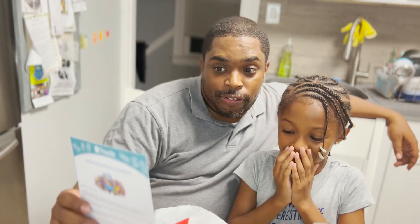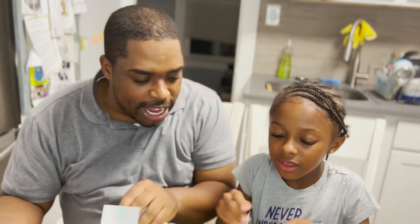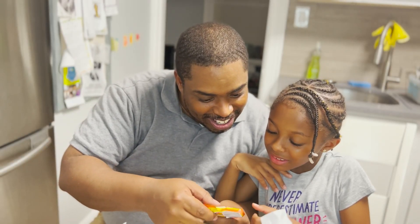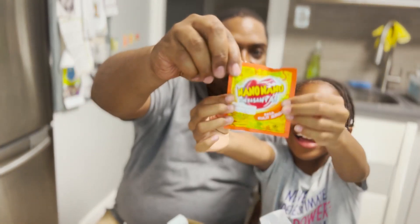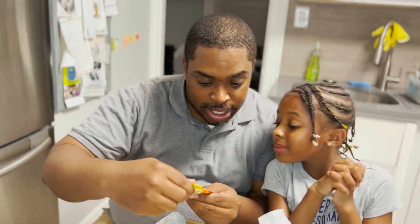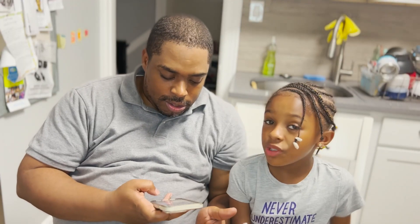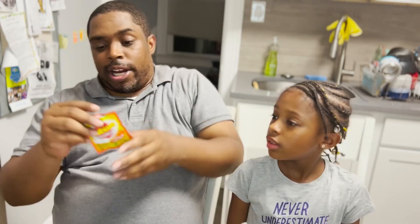Let's go for the first one on the list. The first one is Nano Nano by Kunmix. Let's find Nano Nano — this looks like candy! Let me look at the ingredients and make sure it's okay for Naeemah to eat. Alright, you are good to go!